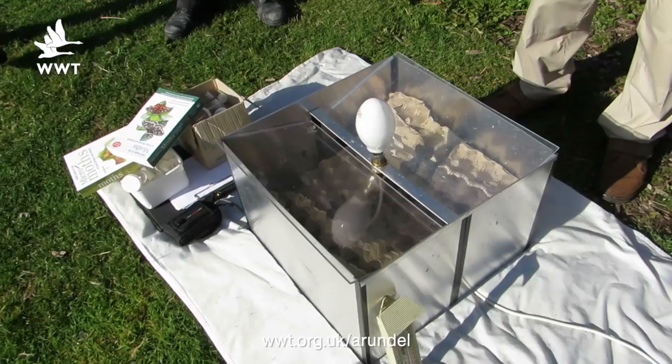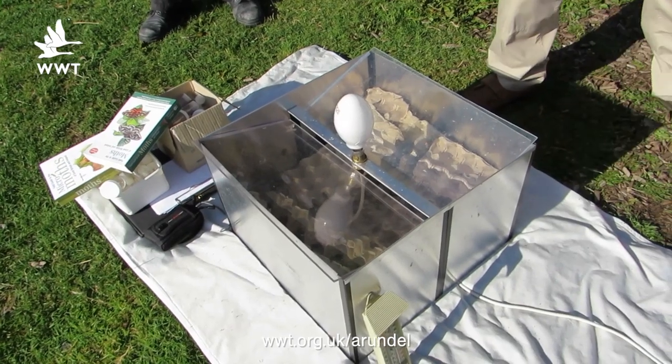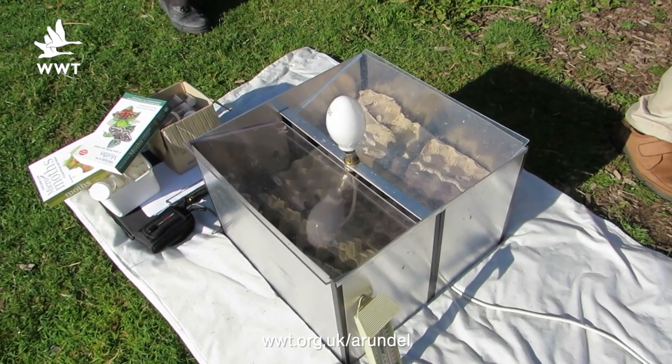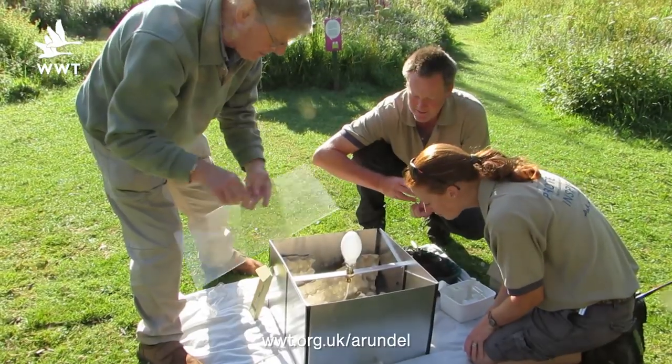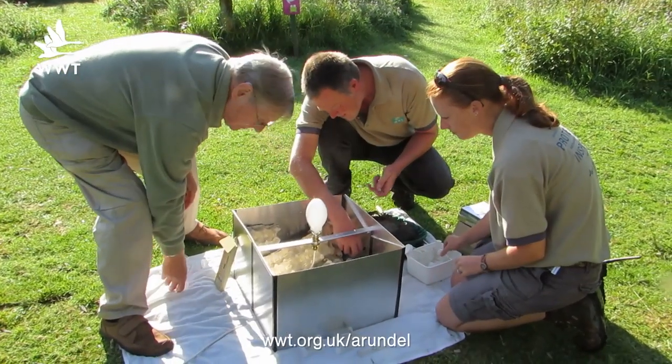We also surveyed for moths using three traps dotted around the reserve. We came up with quite a few different species, and we'll go over to Sam Halpin to find out what we found. Hi, my name's Sam Halpin. We've been doing a moth survey overnight. I'm stood outside the Outlook Inn, which is where we set one of our three moth traps.